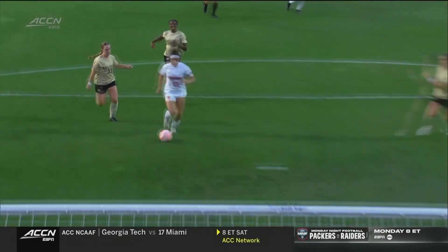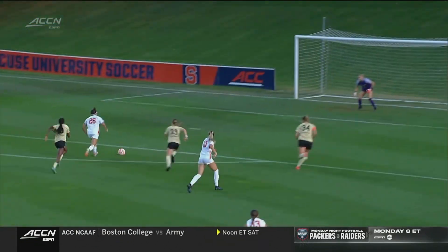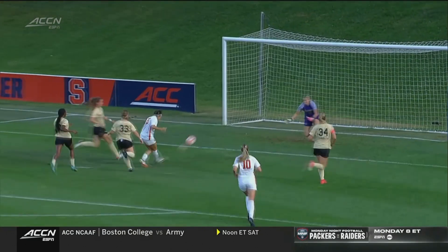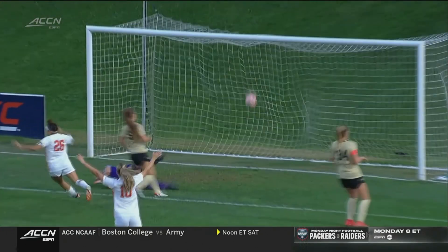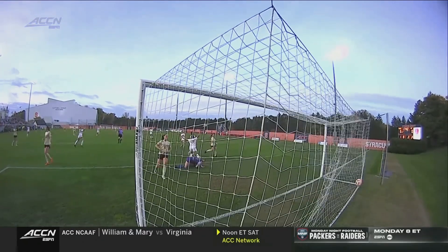Who else but Erin Fleury? We talked about Syracuse and what they wanted to do — they wanted to bait them into it and create those turnovers. They did just that. Good interplay between Pilly and Erin Fleury. So much composure in the box from Erin Fleury to pick her spot and put this one past Peyton.